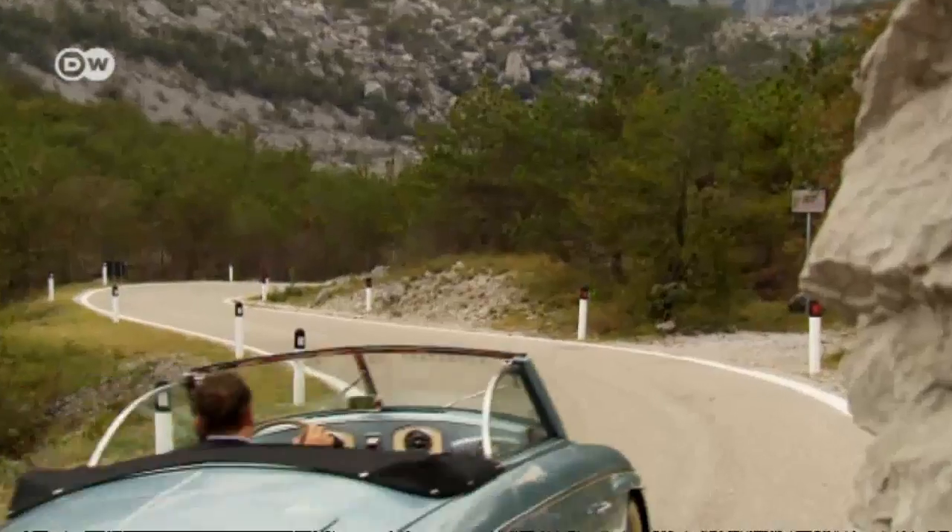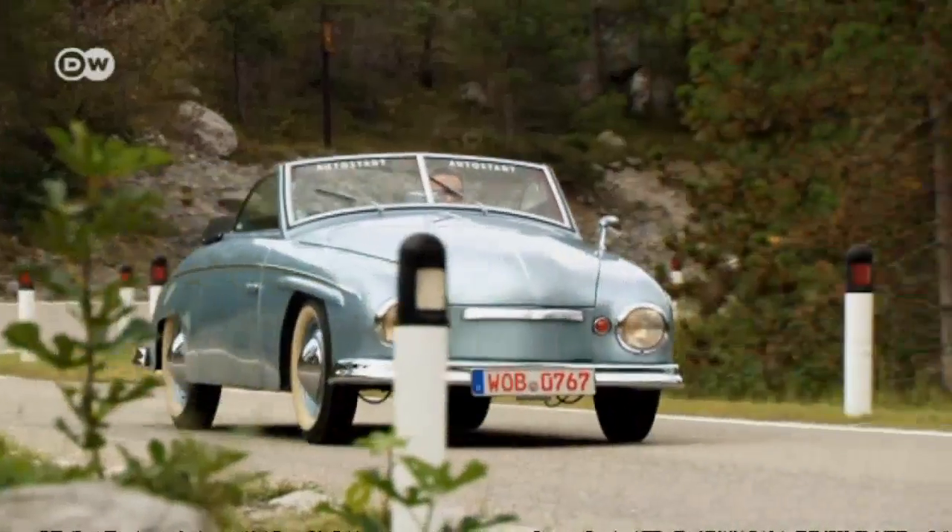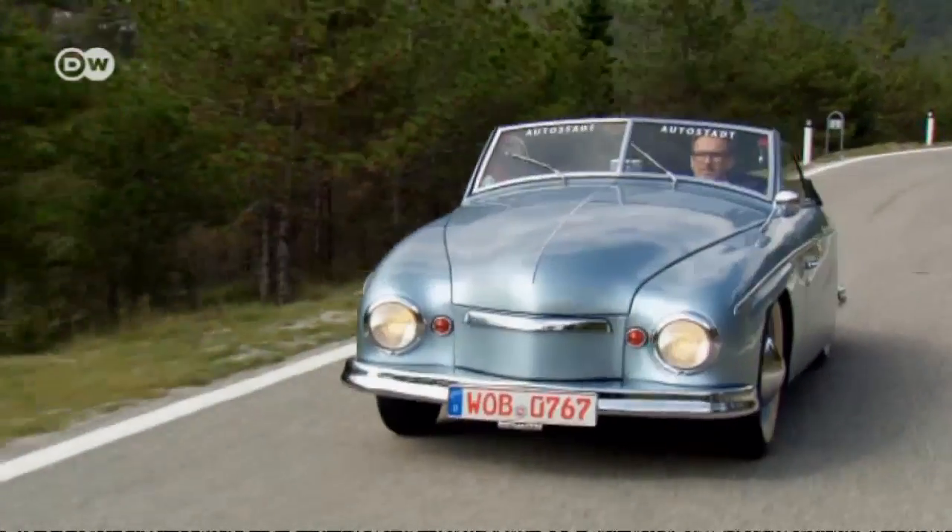Today, Christoph Bauer is going for a spin in a very special VW Beetle, at the time considered the Volkswagen for high society. It's a Rometsch Bisco.